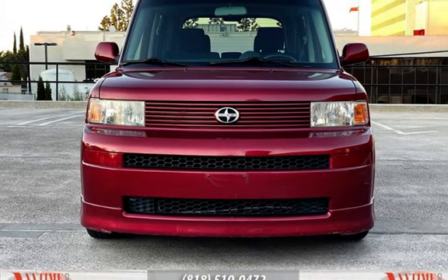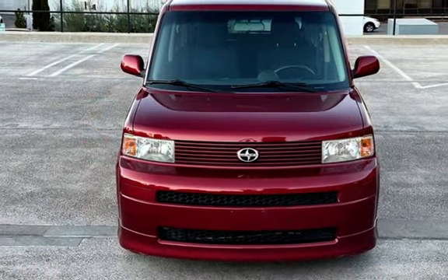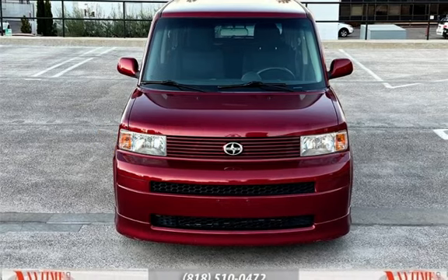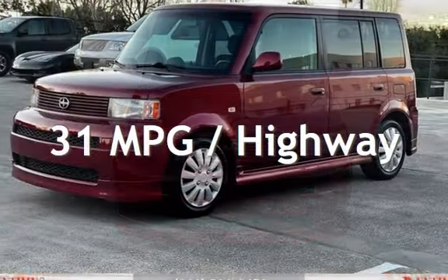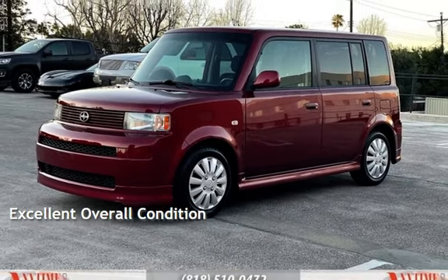This Scion has less than 69,000 miles on the odometer. Estimated fuel economy for this vehicle is 26 miles per gallon in the city and 31 miles per gallon on the highway. This vehicle is in excellent overall condition.